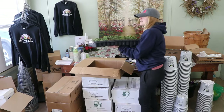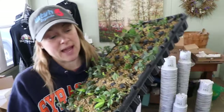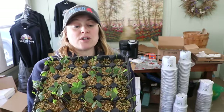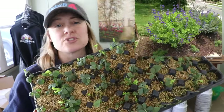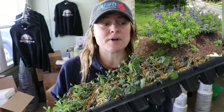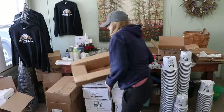This is Baptisia. I didn't have any for nursery sales last year and had a lot of people asking for them. This variety is called Australis, which I think is just the regular purple Baptisia — if I'm wrong I'll put a picture up, because I ordered so long ago I'm having a hard time remembering.